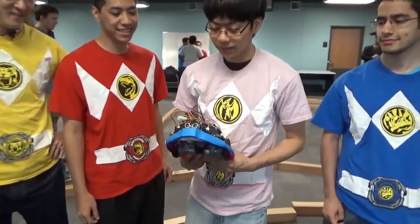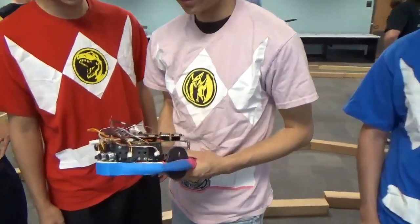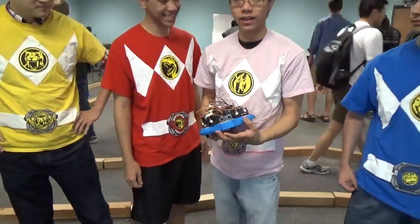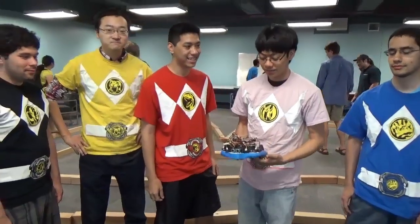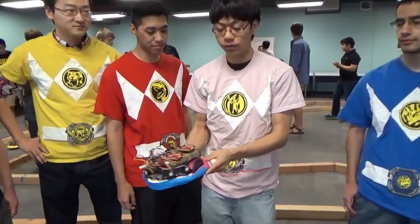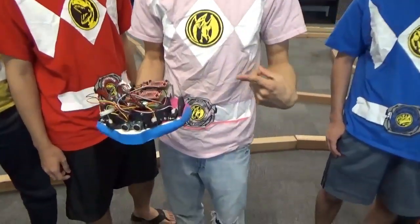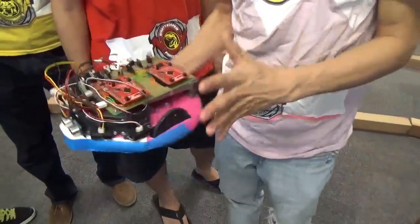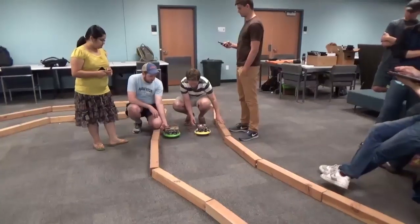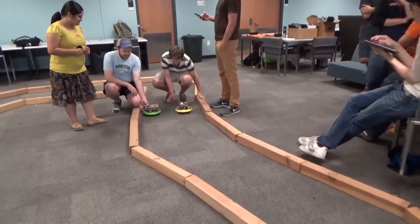What did you learn? We learned a lot — teamwork, how to use the ping and IR sensors, how to integrate them and make them faster, and how to do motor control. We actually have two speeds: slow and fast. We also have a turning weight — instead of turning immediately, we accumulate a variable that determines which side we're leaning toward and then turn in that direction.